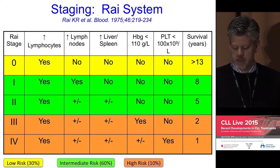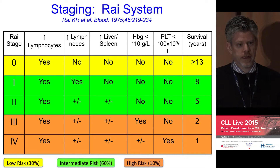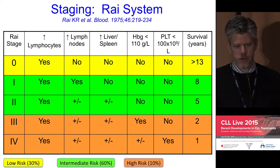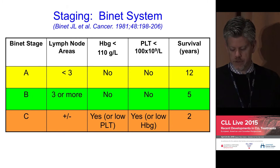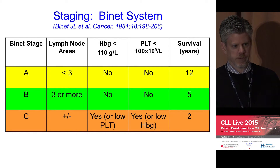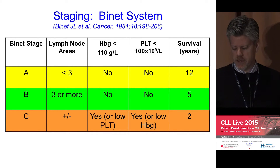The intermediate-risk category includes either swollen lymph glands and/or swollen liver or spleen. If there is a drop in the red blood cell count or platelet count below certain thresholds, then you can have more high-risk disease by staging criteria — stage three or four. In Europe, the Binet system has been more commonly used; it is similar in principle but slightly different in its specific criteria, focusing on lymph node areas, anemia, and thrombocytopenia.